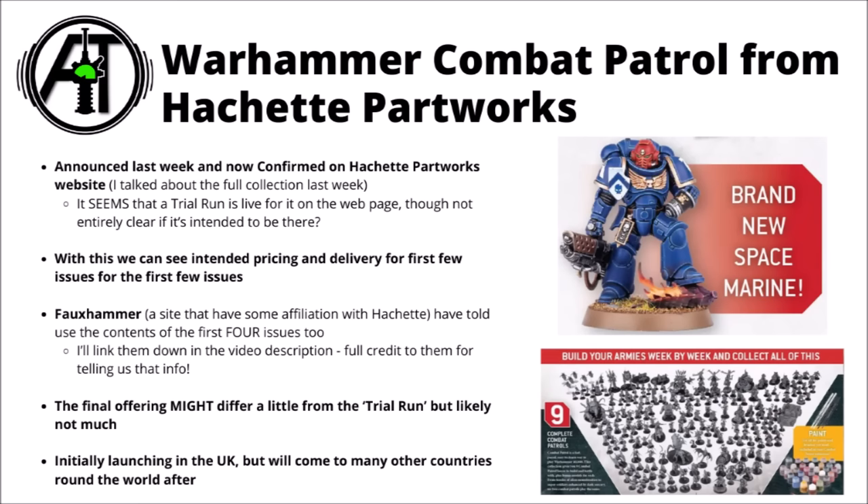I've talked about this Combat Patrol magazine a couple of times over the last two weeks or so here on the channel. It's the brand new Hachette Partworks magazine that's going to be coming for 10th edition, first to the UK and then to other countries around the world. It was initially announced by the Fauxhammer website, a site that's got affiliation to Hachette, and they get the news first before everyone else.